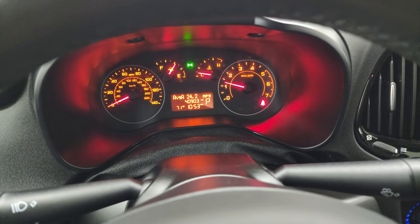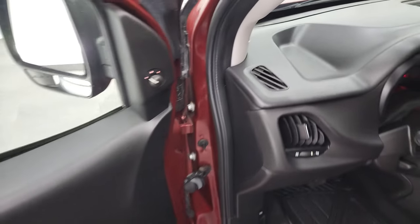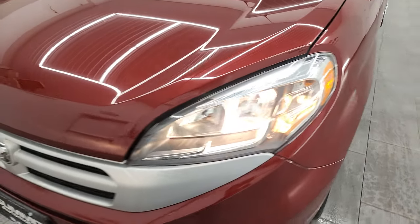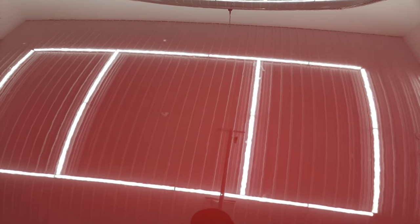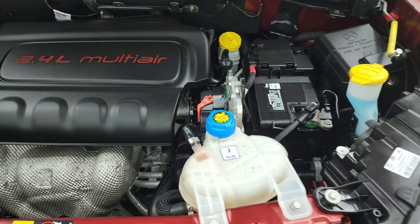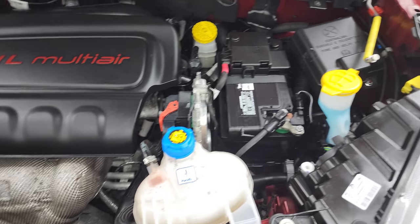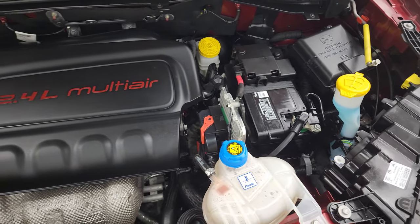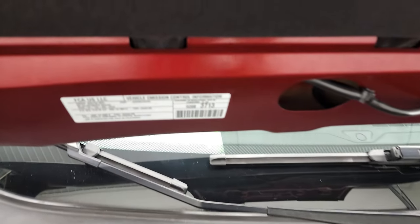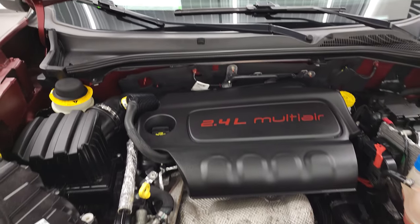It starts right up with no check engine lights or anything like that. Under the hood, we have the 2.4 liter multi-air engine — I believe it's right around 180 horsepower. This van has been fully safetied and inspected by our service shop; it has a fresh oil and filter change, all the fluids have been checked and topped off. There's your emissions sticker, and this van is 100% ready to go.